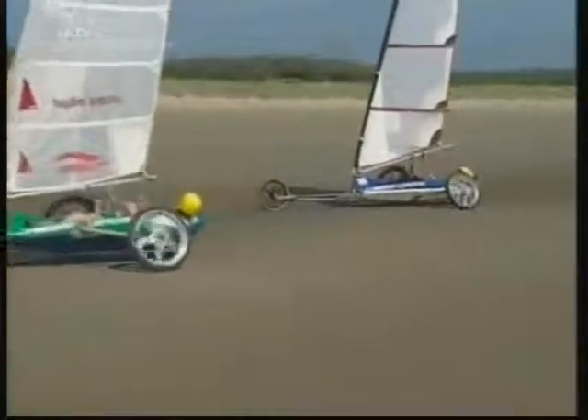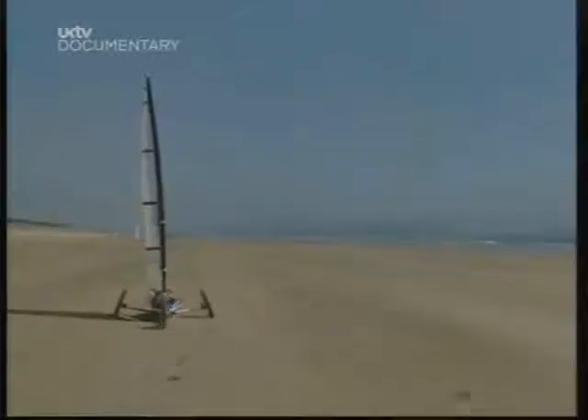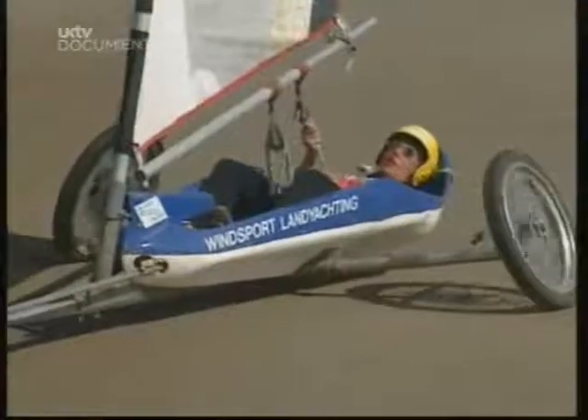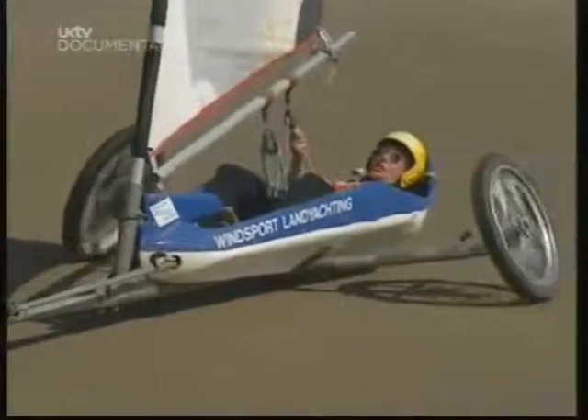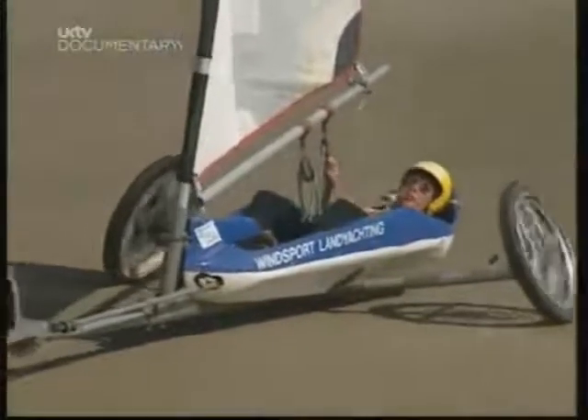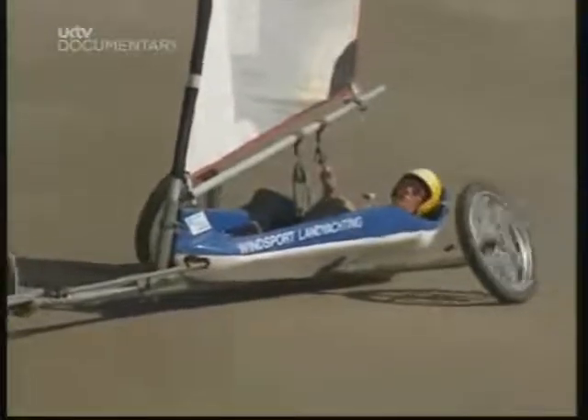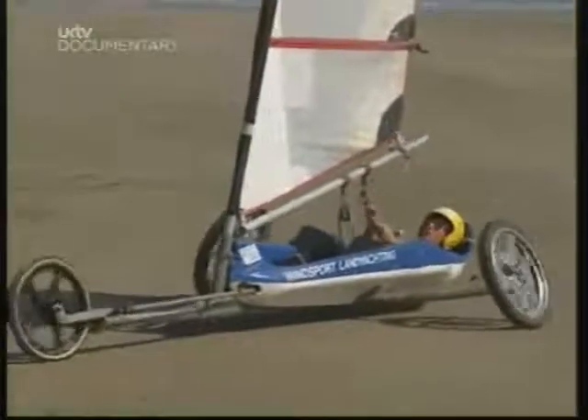Apparently the Egyptians were into land yachting at the time of the pharaohs, and the Chinese have been doing it for about 2,000 years. Even the Dutch in the 16th century used wind-driven galleons on wheels to move their troops around. I hope they were going a bit faster than I'm going at the moment, otherwise the war would be over when they got there.